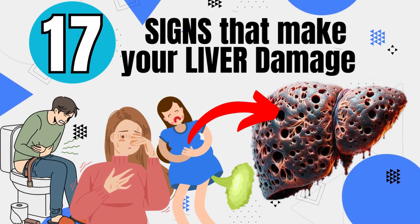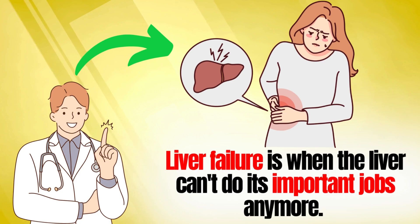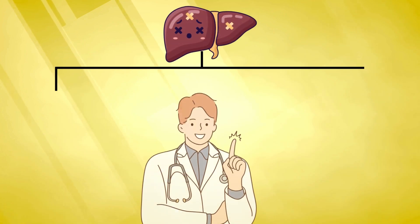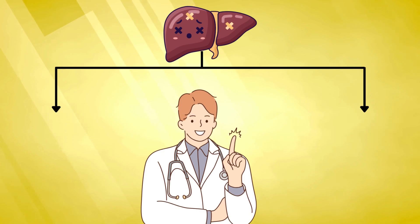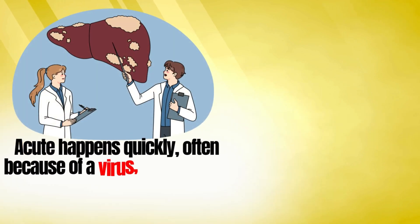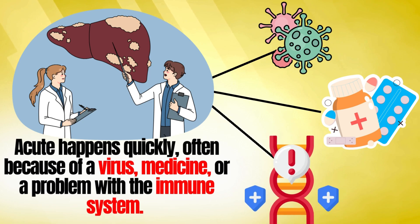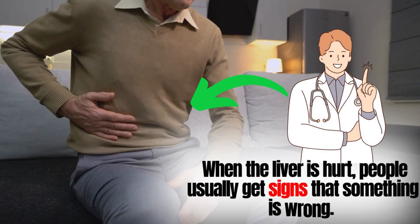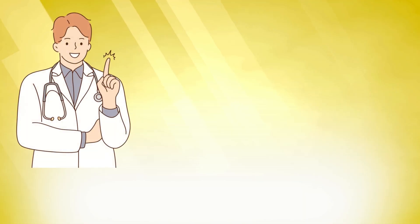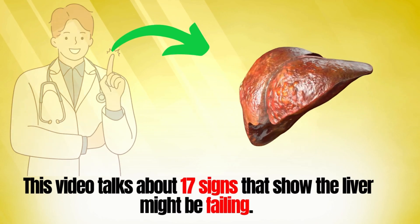17 Signs That Indicate Liver Damage. Liver failure is when the liver can't perform its important functions anymore. There are two types of liver failure: acute and chronic. Acute happens quickly, often because of a virus, medicine, or a problem with the immune system. Chronic happens slowly from various causes. When the liver is hurt, people usually get signs that something is wrong. This video talks about 17 signs that show the liver might be failing.